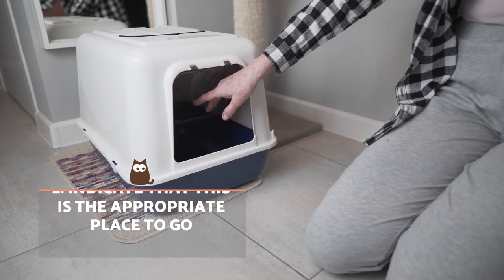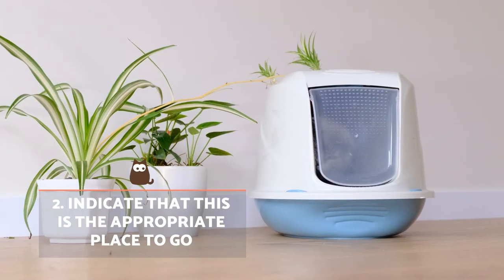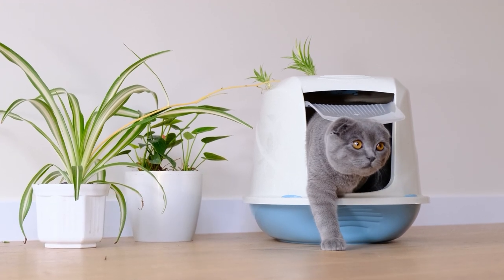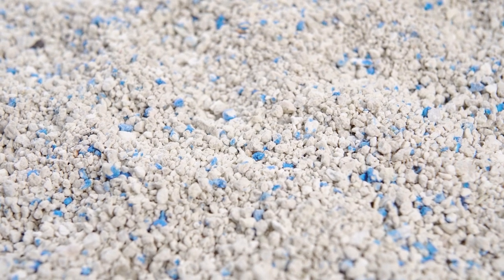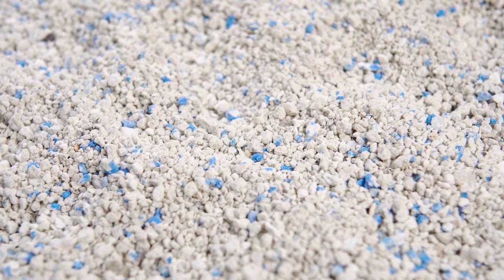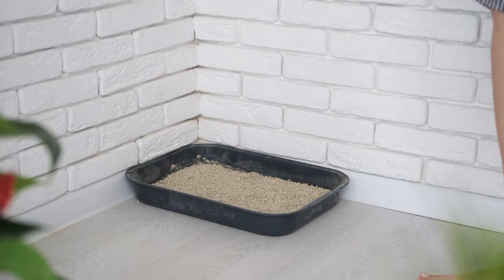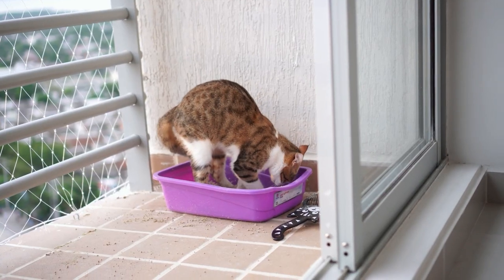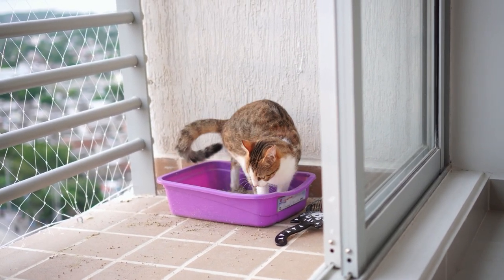Indicate that this is the appropriate place to go. Once they've located the litter box, show them this is a safe place. You can do so by slowly stirring up the clean litter with your hands. If you see the kitten is preparing to urinate or defecate elsewhere, you can gently pick them up and immediately bring them to the litter box to help assimilate that this is the correct place for their business. If the kitten has already started, don't interrupt them.